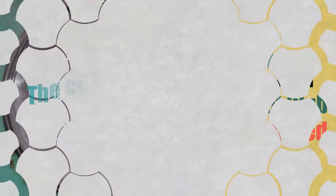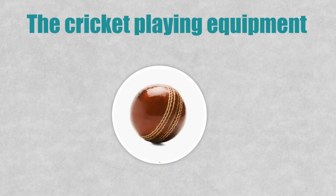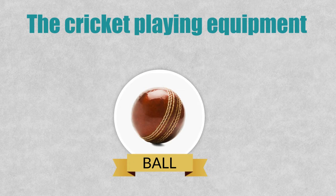You don't need much equipment to play cricket. First, you need a cricket ball, of course. This is quite small and very hard. It's similar to the one used in baseball, but traditionally it is red.